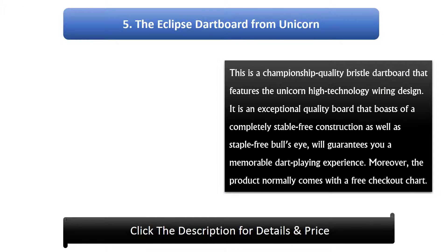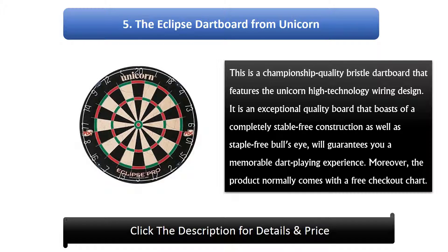Number 5: The Eclipse Dart Board from Unicorn. This is a championship quality bristle dartboard that features the Unicorn high technology wiring design. It is an exceptional quality board that boasts a completely staple free construction as well as a staple free bullseye, which guarantees you a memorable dart playing experience. Moreover, the product normally comes with a free checkout chart.